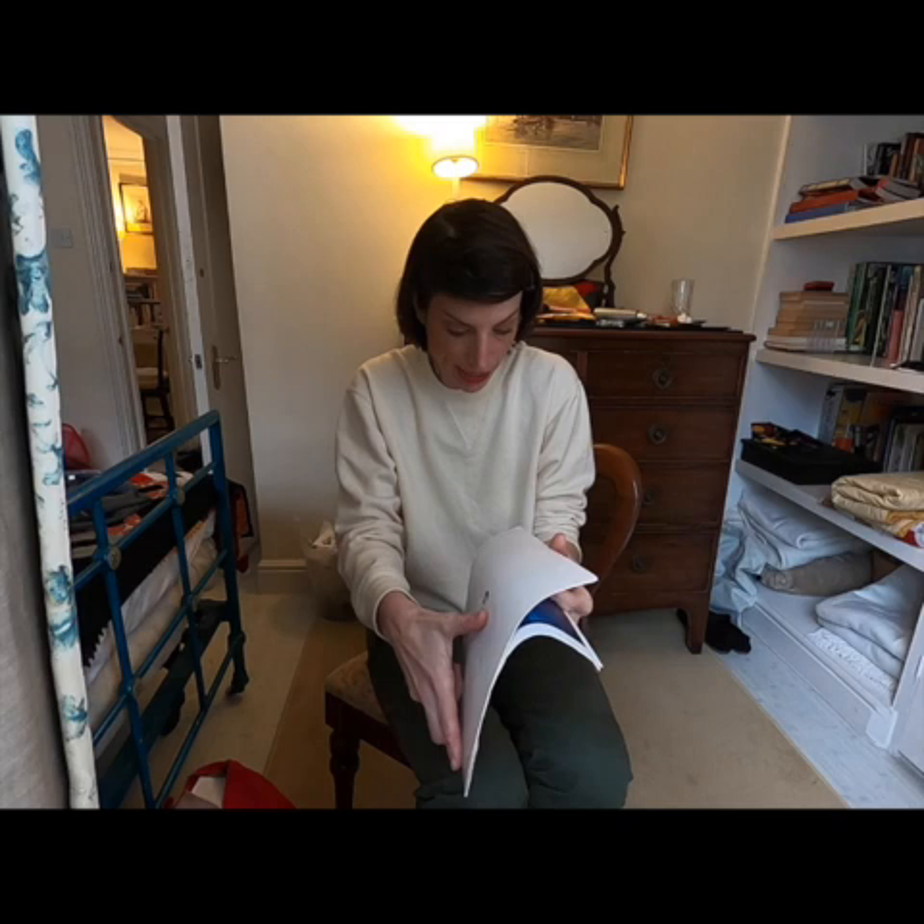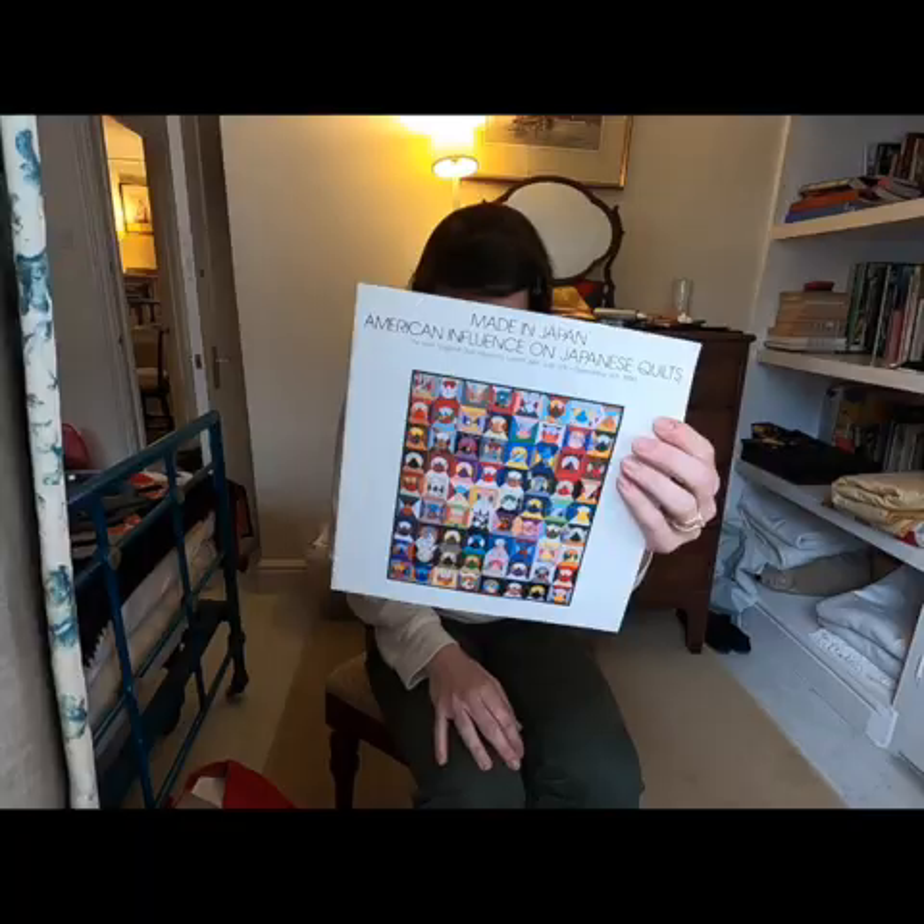Anyway, today's Book Dip is 'Made in Japan: American Influence on Japanese Quilts.' It's a slender volume — maybe 12 or 14 pages plus the cover. This is a museum catalog — very special. The New England Quilt Museum in Lowell, Massachusetts did this exhibit in the summer of 1990. I'm going to show you a lot of the quilts featured in this beautiful catalog, printed in Japan, because I don't know if you'll be able to get your hands on it. You could contact the New England Quilt Museum, go on eBay, or rifle through someone's quilt library.